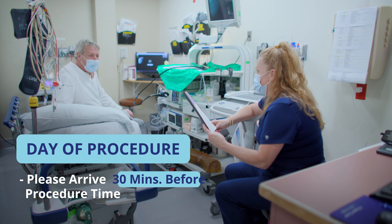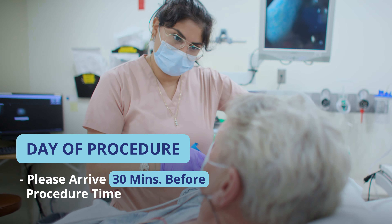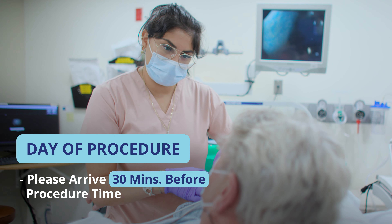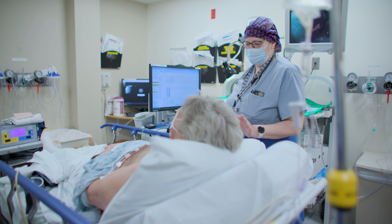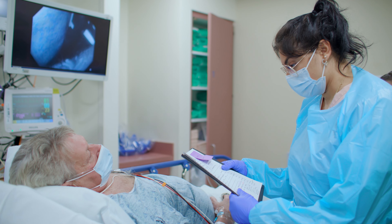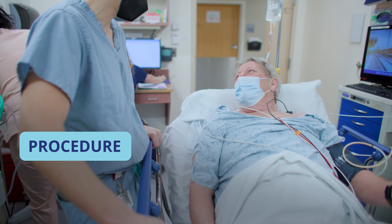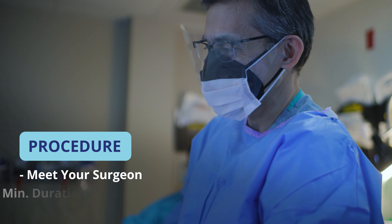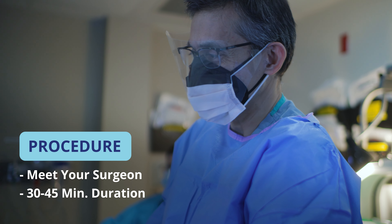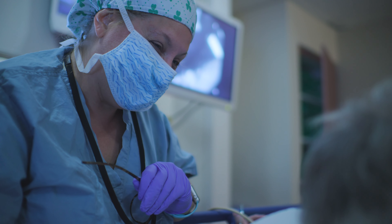You must arrive at the endoscopy suite at least 30 minutes before your scheduled procedure time. During that time, you will change into a hospital gown and a nurse will review your medical history. You will also meet the anesthesia team who will be providing the sedation. You will have plenty of time to ask any questions you have. When it's showtime, you will be wheeled into the endoscopy suite where your surgeon will review the procedure and then get started. The procedure itself should take roughly 30 to 45 minutes to complete. You will be asleep from the sedation during the procedure and will not experience pain or discomfort.